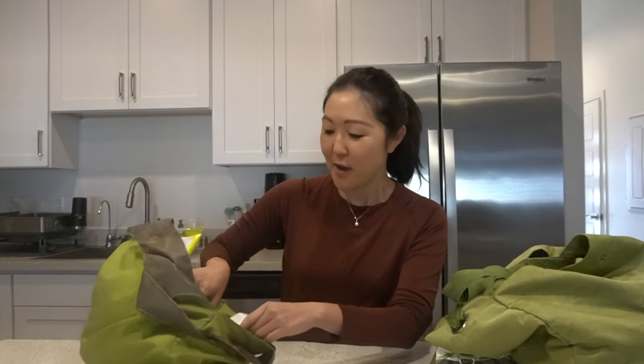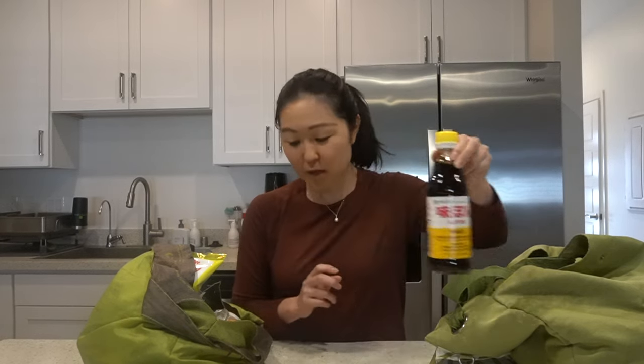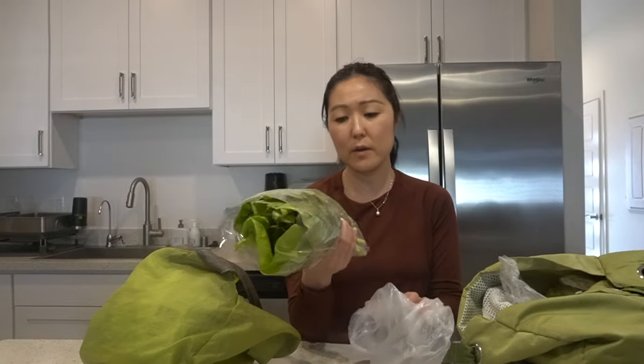First things first, we'll start with the shabu shabu items. We got our shabu shabu sauce — my mom will also make one from scratch, but we really like this Ajipon brand ponzu. It's just shoyu and lemon mixed together, but it really brings out the flavor of everything nicely. For noodles, I got two kinds: udon noodles and yakisoba noodles. I know Ellie will love both of these — she loves shabu shabu.